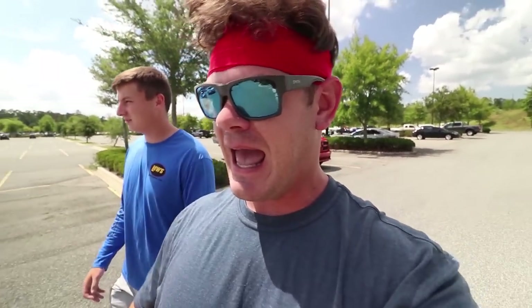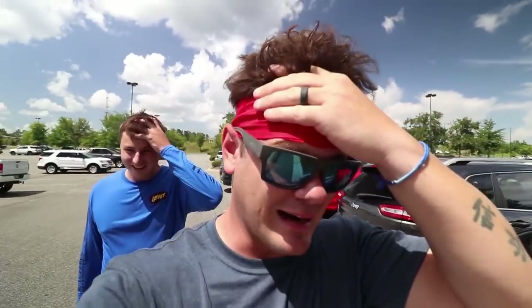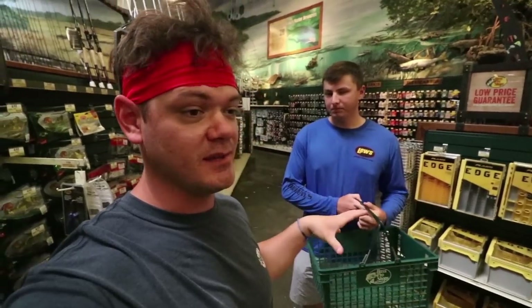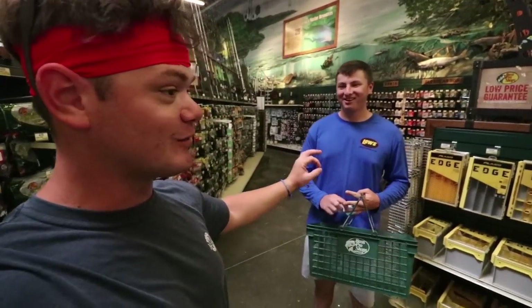We've made it to the final stop - Bass Pro Shop. This is the one I'm most excited about, to see how much $100 can actually buy here compared to the more budget-friendly Academy and Walmart. And I'm very excited to get some AC because boy, it is hot out here. Look at that big beautiful American flag waving in the wind. I did Academy by myself and we both did Walmart, so I'm going to let Norm do Bass Pro completely - he's got the reins to pick $100 worth of fishing lures.